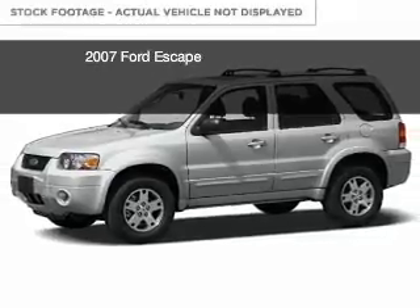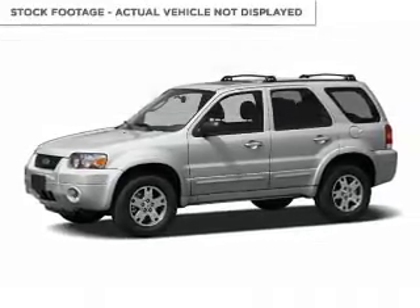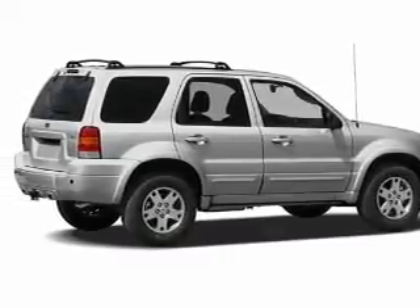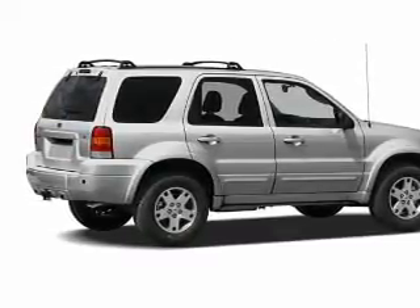This is a used 2007 Ford Escape, powered by 4-wheel drive, a 3-liter 6-cylinder engine, and a 4-speed automatic transmission.